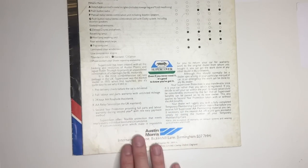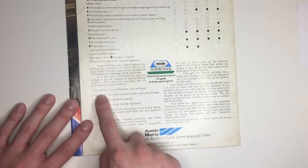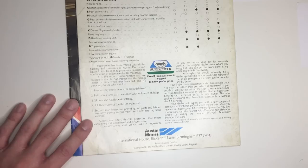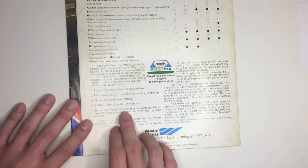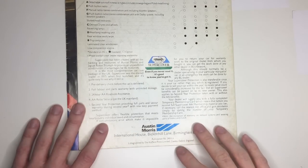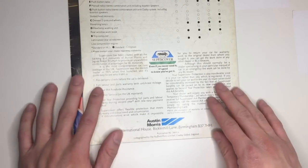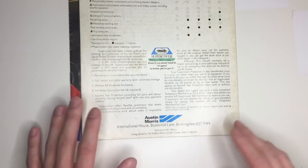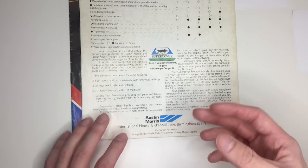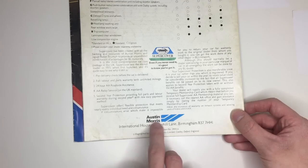Finally, British Leyland's Super Cover system consists of a pre-delivery check before the car is delivered, full labour and parts warranty with unlimited mileage, 24-hour AA roadside assistance, AA relay service on the UK mainland, and second year protection providing full parts and labour warranty during the second year. You'll also notice that there isn't much mention of BL here — they've now fully rebranded as Austin Morris, splitting Leyland cars into two different parts: Austin Morris Group and Jaguar Rover Triumph, with Land Rover Group as well. This is part of the ongoing rationalisation of BL, which obviously became Austin Rover Group in 1982 when they decided to get rid of the Morris brand.